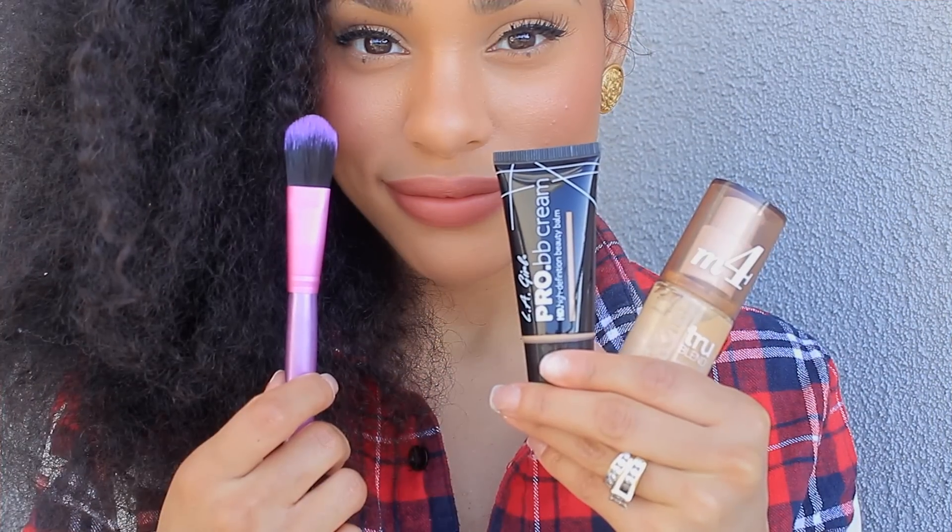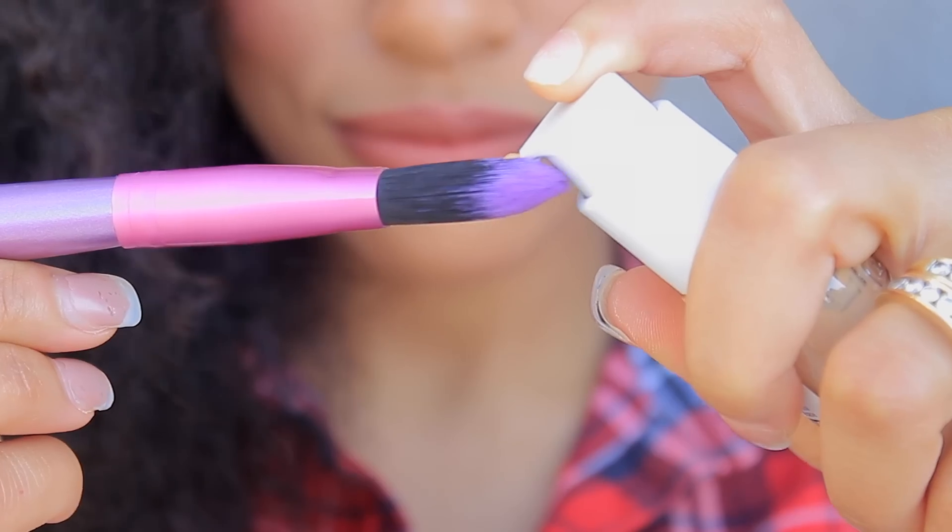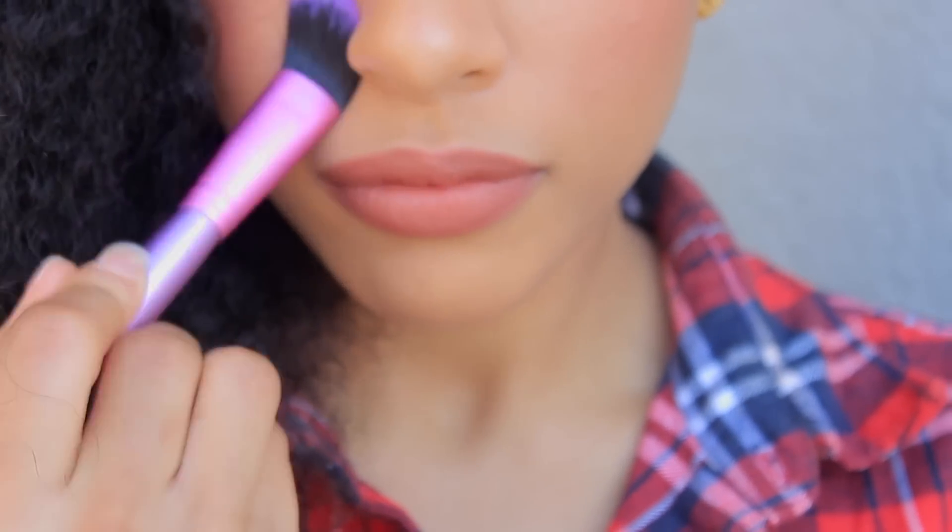The first one is a BB cream — you can just literally put this on your face like you're putting lotion or moisturizer on. And the second one is a liquid foundation. You can just take a brush and pat it all over your face and bam.